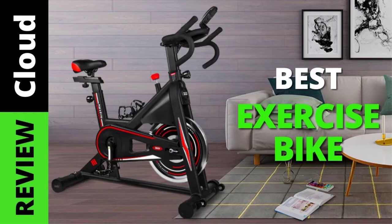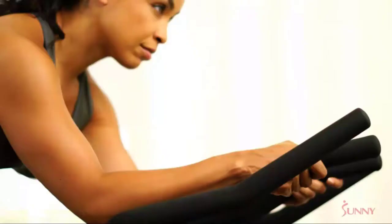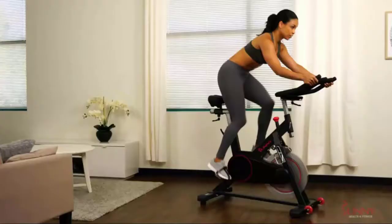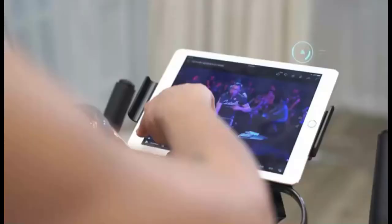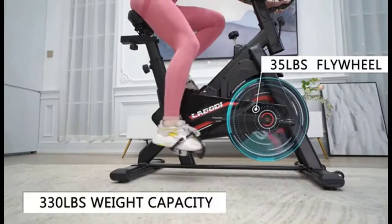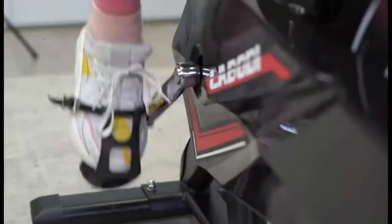Experts say you need about 30 minutes of moderate activity every day to maintain cardiovascular health. While plenty of us like to run, spin, or bike, it's often hard to get to the gym or find the time to get outside each day. A stationary bike in your home can help you stay active and reach peak performance because you can use it every day on your terms.